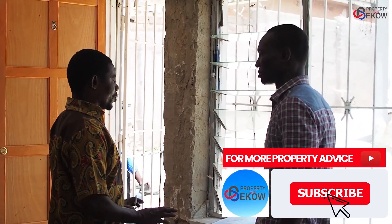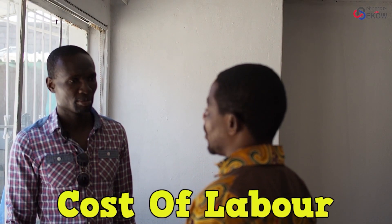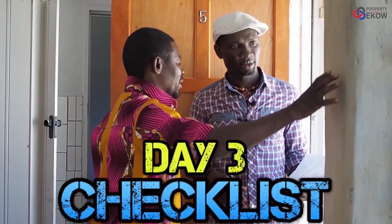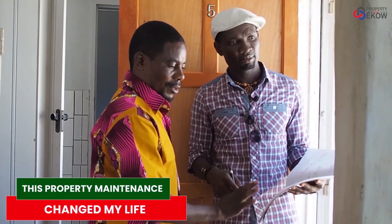Probably we need the material — the cost of material will go almost R3,000 plus the labor. Labor will be almost R2,000. That's the maximum, almost R5,000. So R5,000. Here, it was a hole — we break it, we plaster it, we paint it. Now it's perfect.